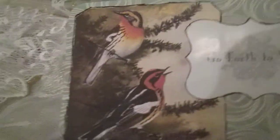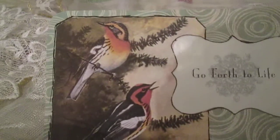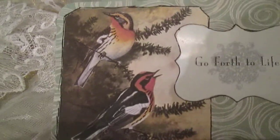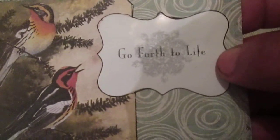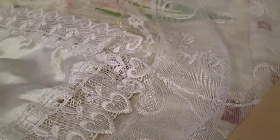The next card — card number 61. The background is just craft paper. The birds are from a botanical school book, and Mona sent me this word 'go earth to life.'